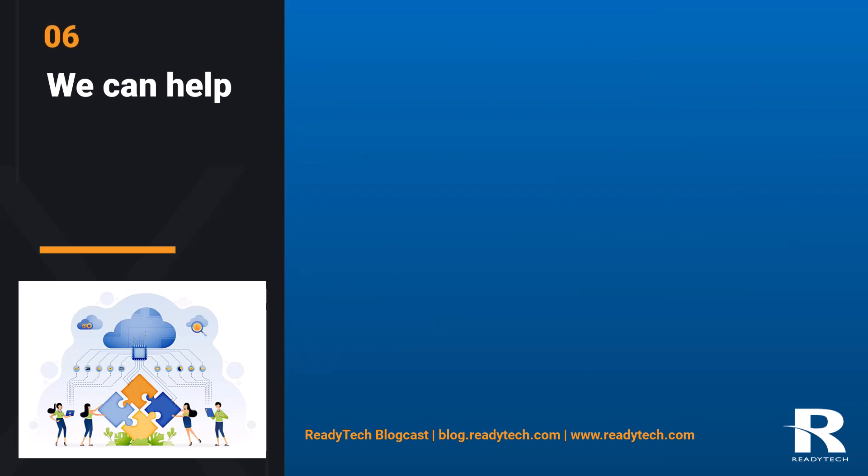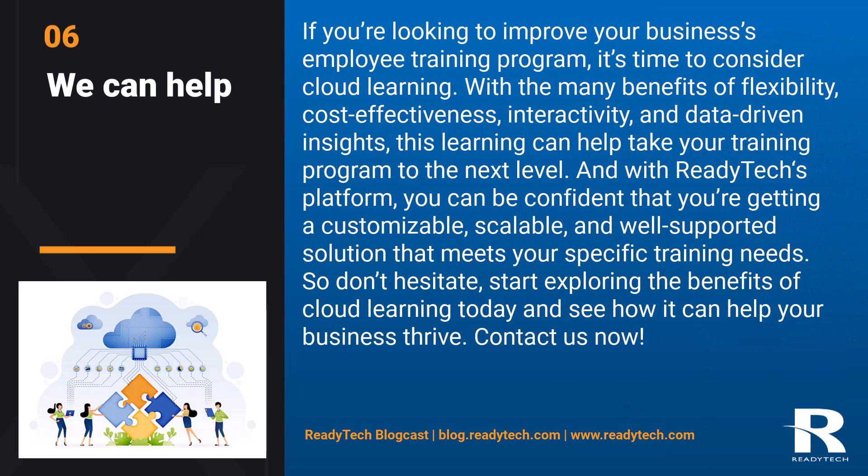We can help. If you're looking to improve your business's employee training program, it's time to consider cloud learning. With the many benefits of flexibility, cost-effectiveness, interactivity, and data-driven insights, cloud learning can help take your training program to the next level. And with ReadyTech's platform, you can be confident that you're getting a customizable, scalable, and well-supported solution that meets your specific training needs. So don't hesitate — start exploring the benefits of cloud learning today and see how it can help your business thrive.